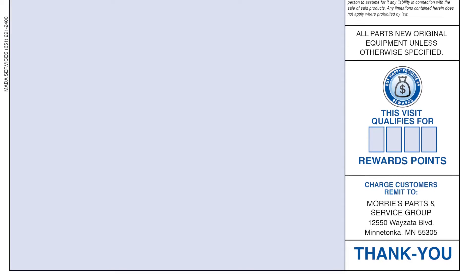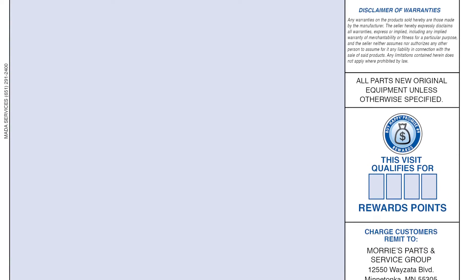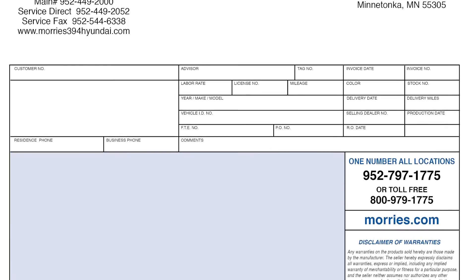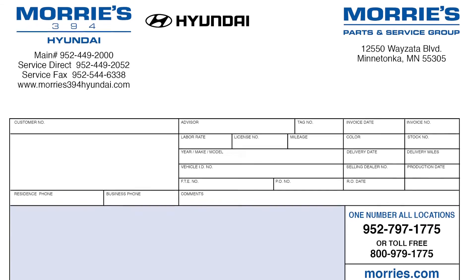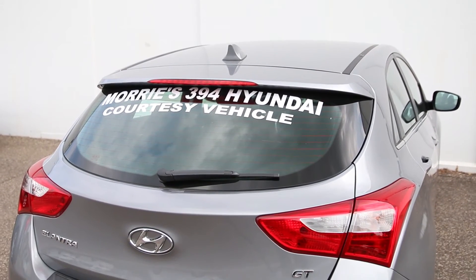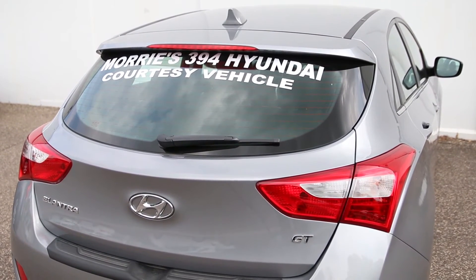With every service visit, you'll receive a Hyundai service report card. The Hyundai service report card is a complimentary multi-point vehicle inspection that ensures everything on your vehicle is up to spec or identifies areas that may need some attention. If you need a vehicle while yours is being serviced, we have brand new Hyundai rental vehicles available at a low daily rate.